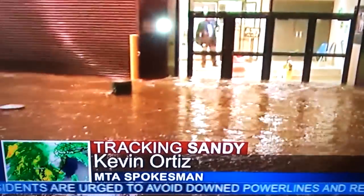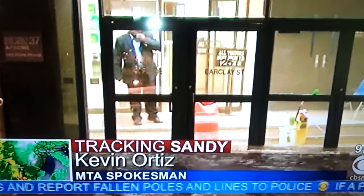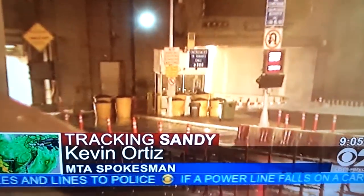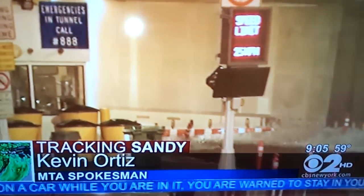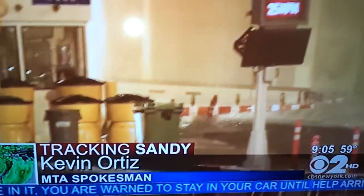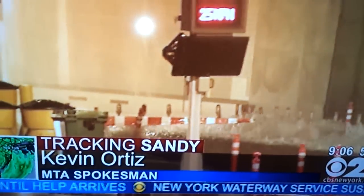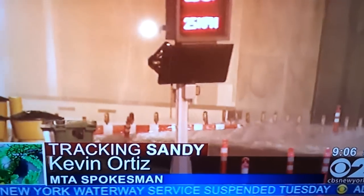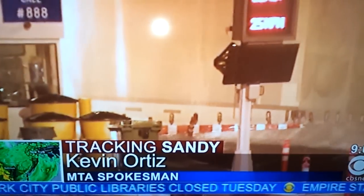You said the Rockaways is where you've seen water reaching the platform level. What about south of Chambers Street in Manhattan where there's water getting into the subways — to what extent is it damaging equipment? How high is the water rising above the tracks and into the station? We don't have any reports yet specifically on how deep the water's gone in particular areas of the subways.